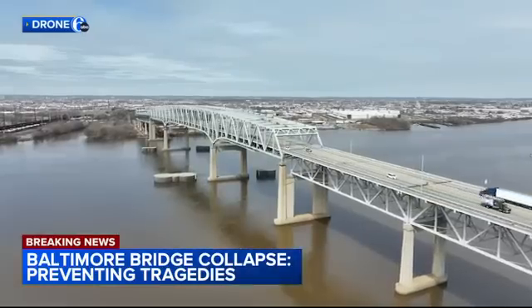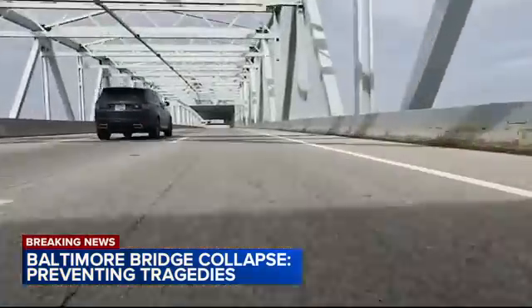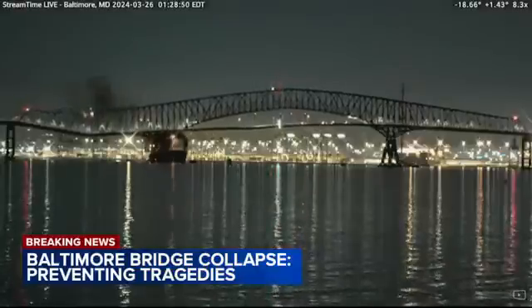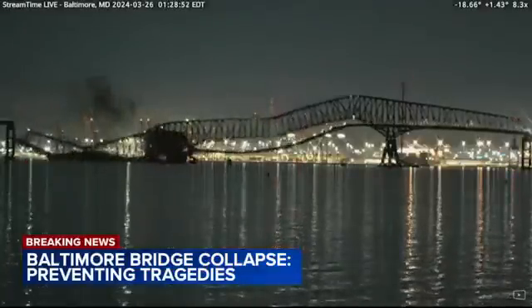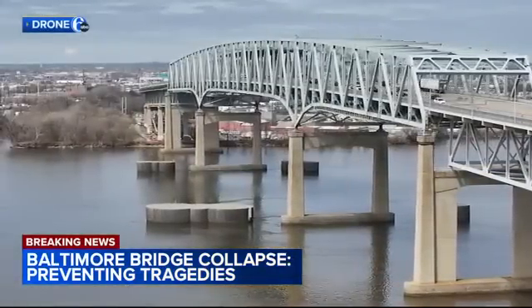Eight and a half million vehicles drive across the Betsy Ross Bridge over the Delaware River every year. After the catastrophic collapse of the Francis Scott Key Bridge in Baltimore this morning — a similar structure — we wanted to know what safety measures are in place here. All of our bridges have protection systems in place to prevent ships from striking.